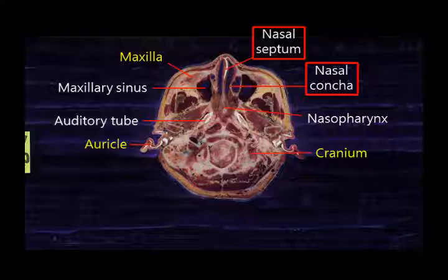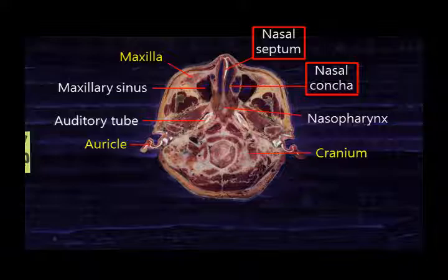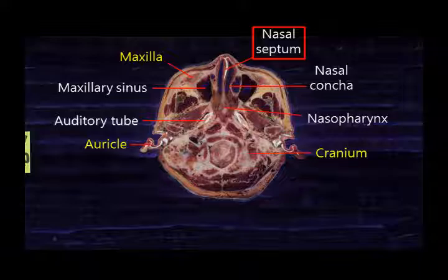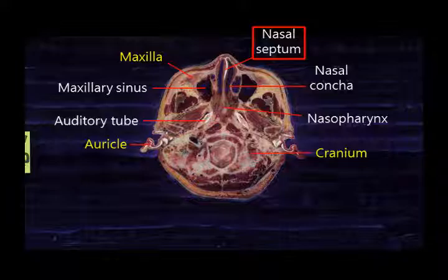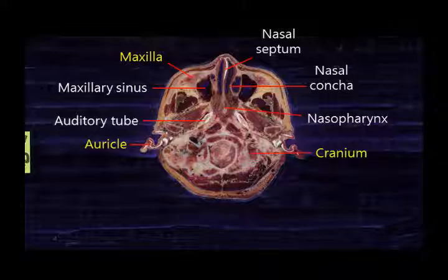The nasal septum and nasal conchae can be seen in the nasal cavity, which is the first part of the respiratory system. The nasal cavity is complex due to the nasal septum and nasal conchae. The nasal septum is white because of cartilage — when you touch your own nose, you can feel the cartilage. From the paranasal sinuses, the maxillary sinus can also be seen.